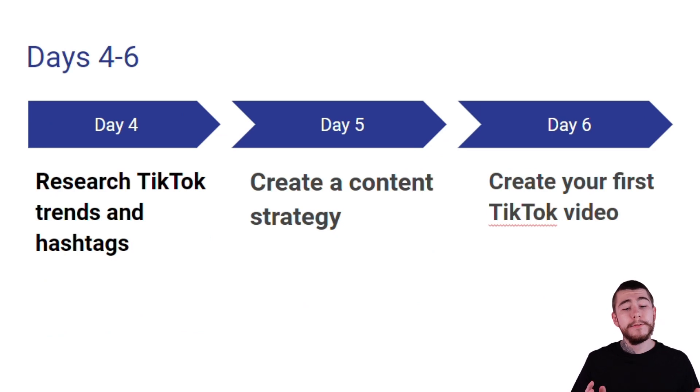Moving over to days 4 through 6: for day 4 we're going to research TikTok trends and popular hashtags, for day 5 we're going to develop our own content strategy, and for day 6 we're going to create our first TikTok video. So let's break these down.